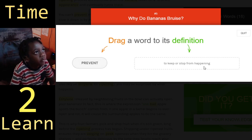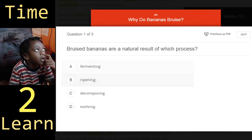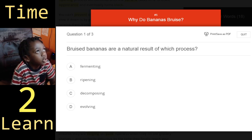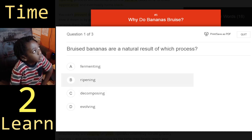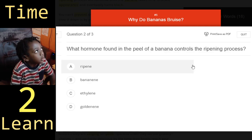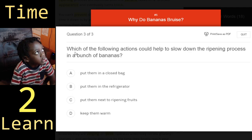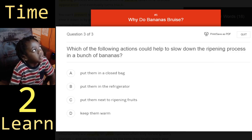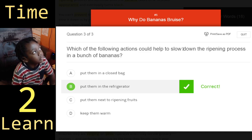Prevent: to keep or stop from happening. Quiz: Bruised bananas are a natural result of which process? — Ripening. What hormone found in the peel of a banana controls the ripening process? — Ethylene. Which of the following actions could help to slow down the ripening process in a bunch of bananas? — Put them in the refrigerator.